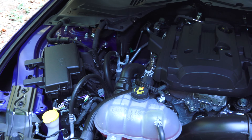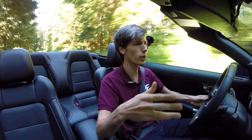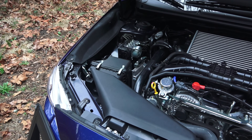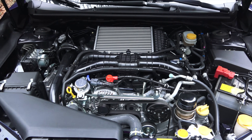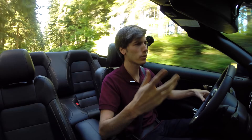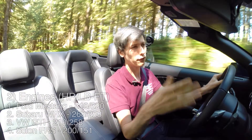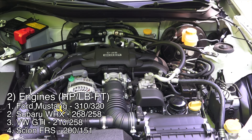Moving on to the engines — this is where the Mustang shines. It's got an inline four-cylinder 2.3-liter with a twin-scroll turbocharger producing 310 horsepower and 320 pound-feet of torque. None of the competition comes close. The WRX is next with its 2-liter boxer four-cylinder at 268 horsepower and 258 pound-feet, getting into boost early with its twin-scroll turbo. Third is the GTI with 210 horsepower and 258 pound-feet, making peak torque as early as 1,500 RPM. The FRS brings up the rear with 200 horsepower and about 150 pound-feet from its 2-liter boxer four.